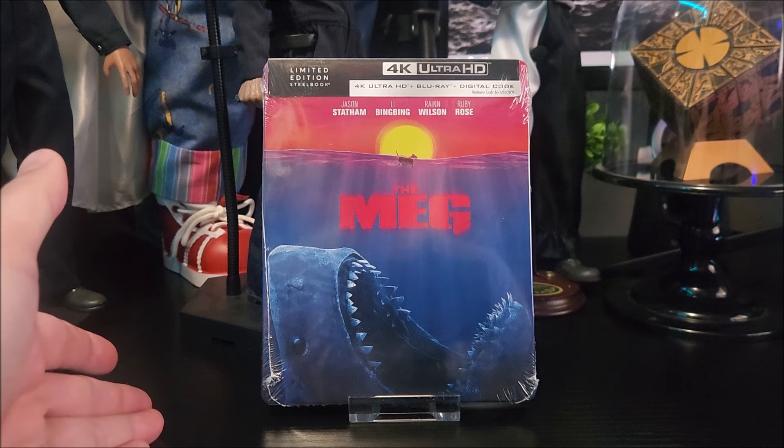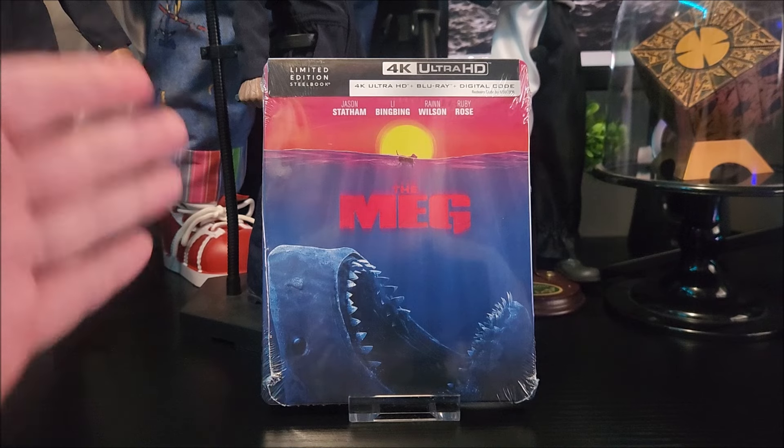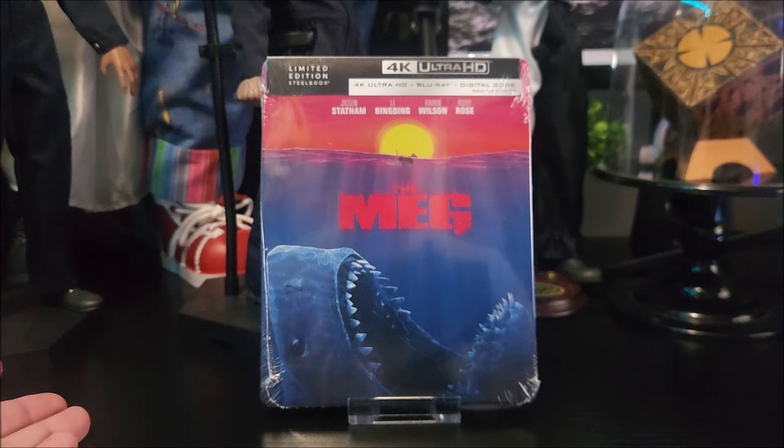I had to pick this up on Walmart's website — you can pick it up there, or try your hand and pick it up in your local Walmart store. I had to go the website route because my local store didn't have any in stock.